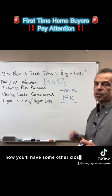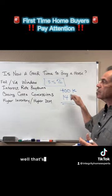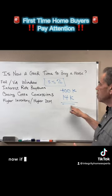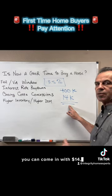Now you'll have some other closing costs in there, but that down payment is only $14,000. Well, that's a lot better than say a 20% down payment — $80,000. So now if they're willing to take an FHA loan, you can come in with $14,000.